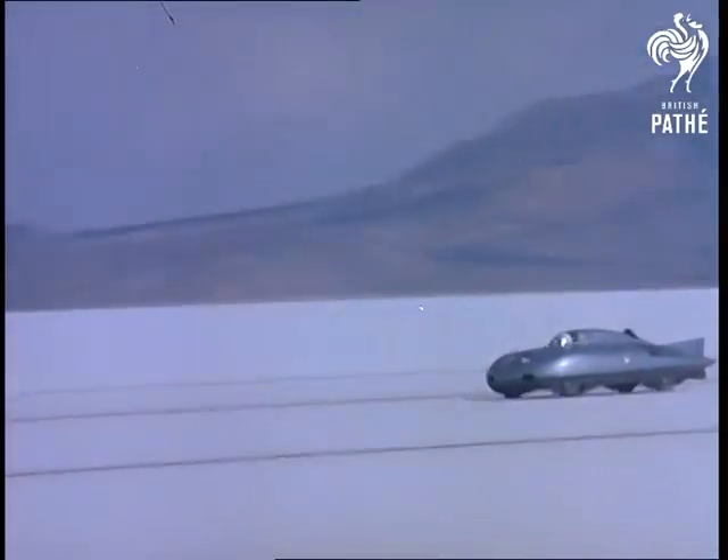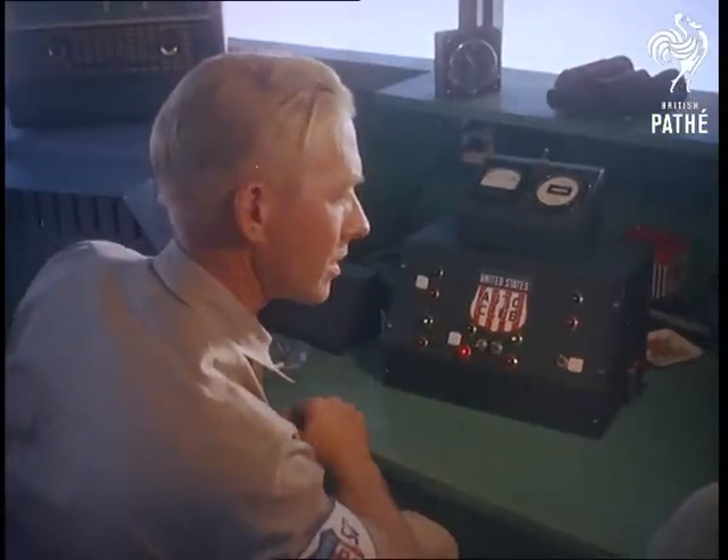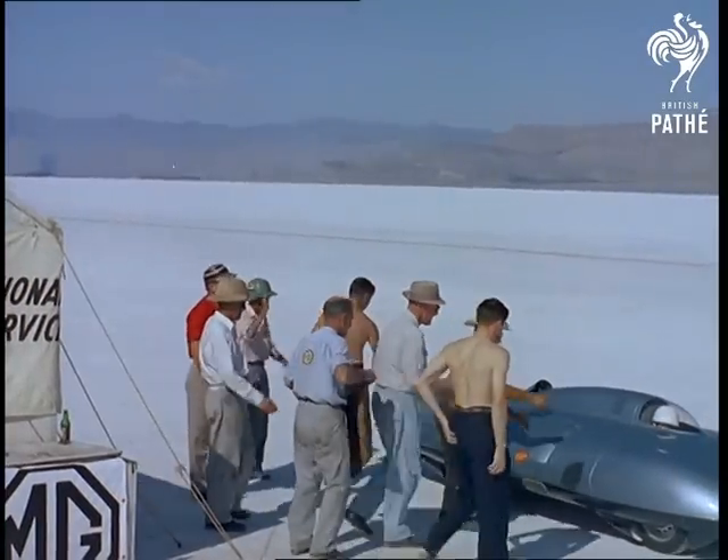And on the decisive return run: one mile, 245.11 miles an hour; five miles, 235.69 miles an hour. Altogether, five world records and five more American records into the bargain.